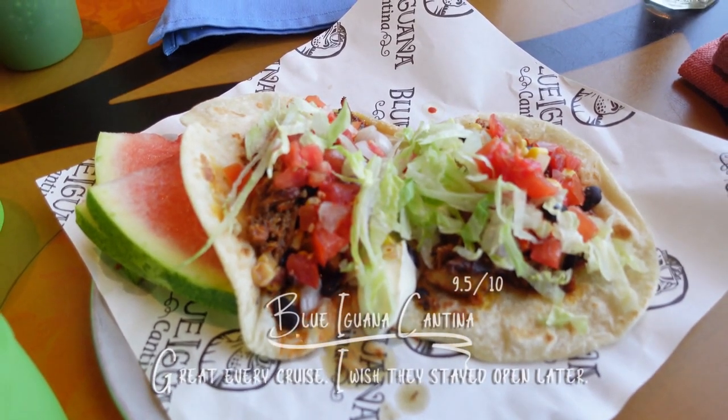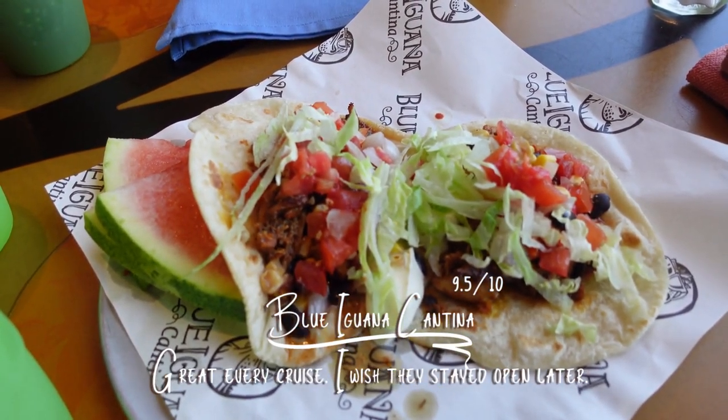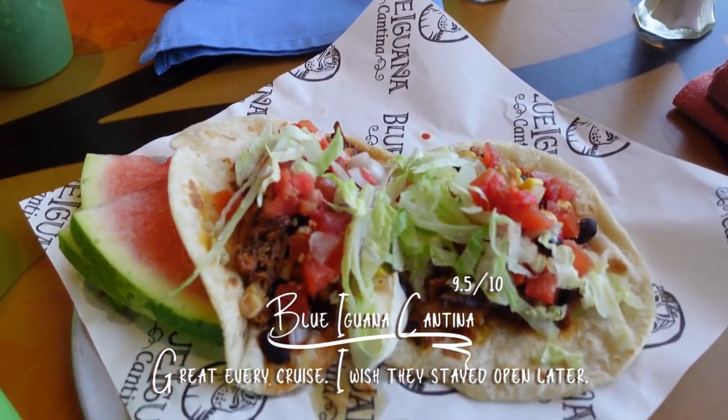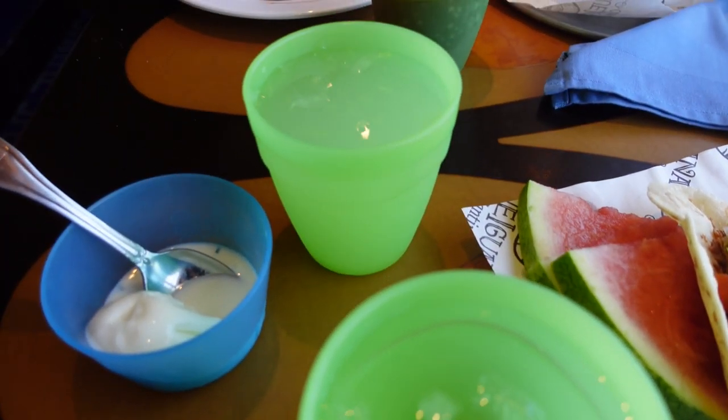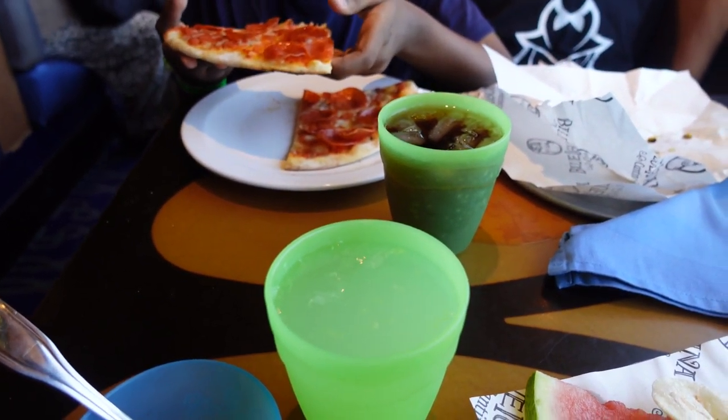I'm the only one up in the morning! So this is what I got: some tacos, some watermelon, some drinks, and baby got some pepperoni pizza.